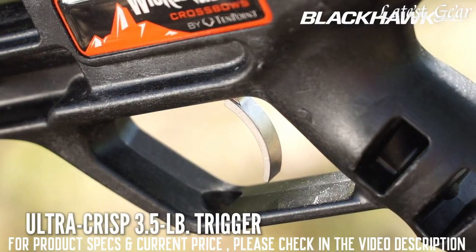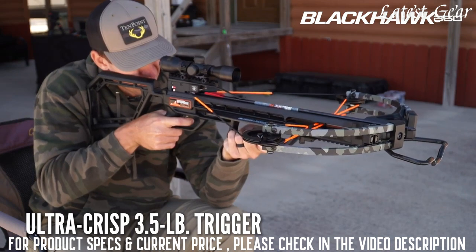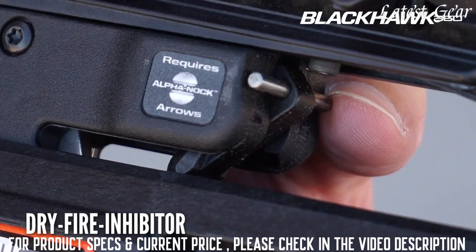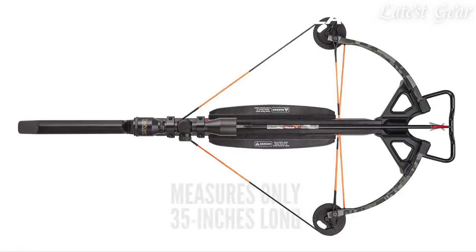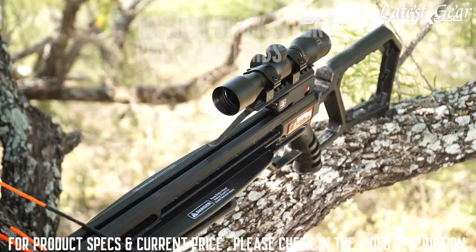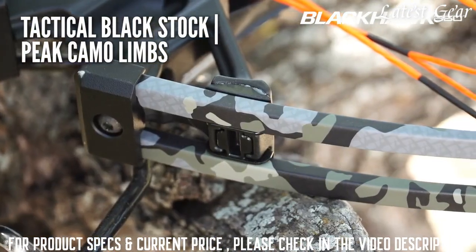The Blackhawk 360 features 10-Point's ultra-crisp 3.5-pound trigger, along with 10-Point's DFI dry fire inhibitor, which protects the crossbow from damage if it is fired without loading an arrow. Upon easy one-bolt assembly, the advanced design measures an easy-to-handle 35 inches long. The Blackhawk 360 has a tactical black stock and peak camo.